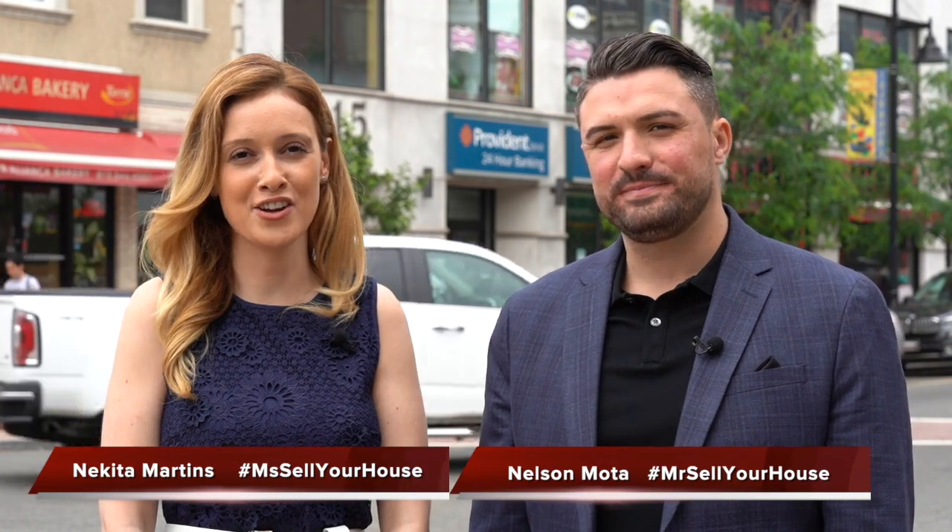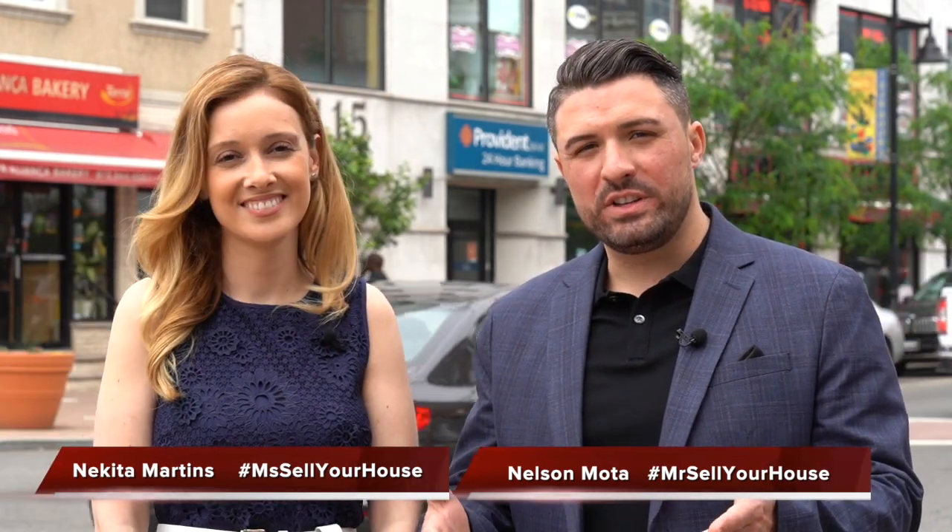Hi there, this is Nelson Moda, Mr. Sell Your House, your local realtor. And I'm Nikita Martins, Mr. Sell Your House, your local neighborhood realtor. Join us on a tour of the Ironbound section in Newark. You ready? Let's go!